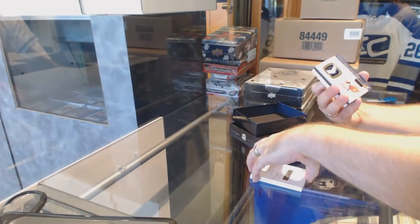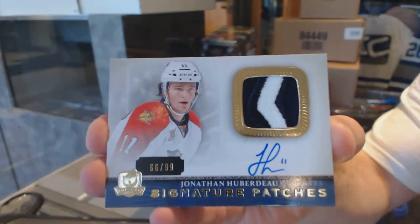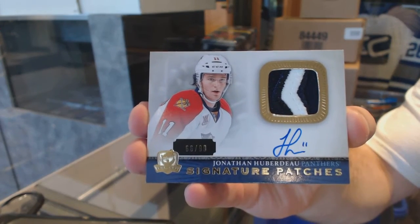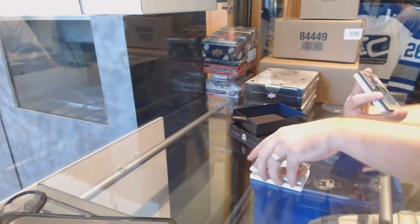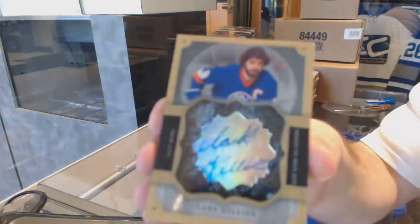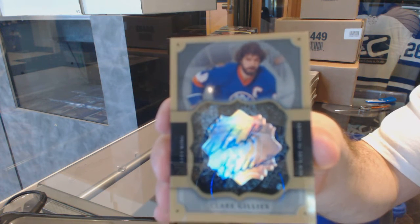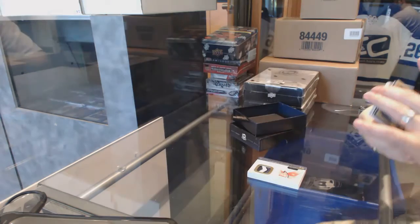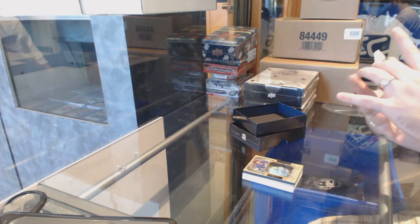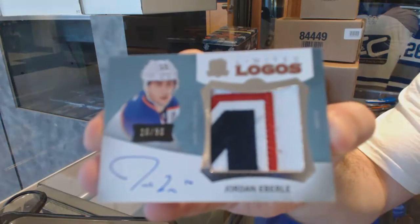Ryan Murray, rookie patch auto. For the Florida Panthers, number 99, signature patches, Jonathan Huberdeau. For the Islanders, we've got a brilliant autographed Clark Gillies. Oh, that's cool. We've got a Limited Logos Patch Auto, number 50 for the Edmonton Oilers, Jordan Eberle.